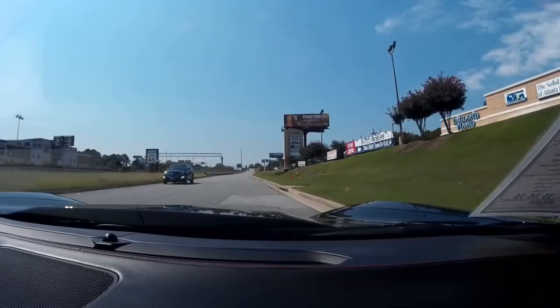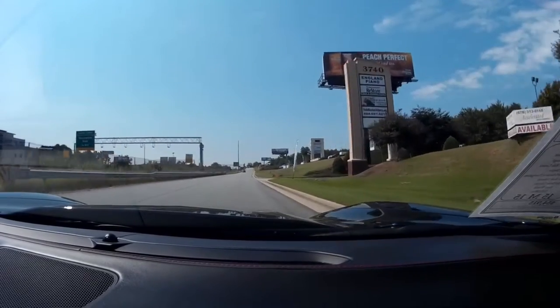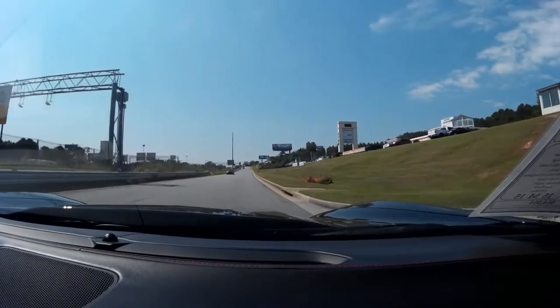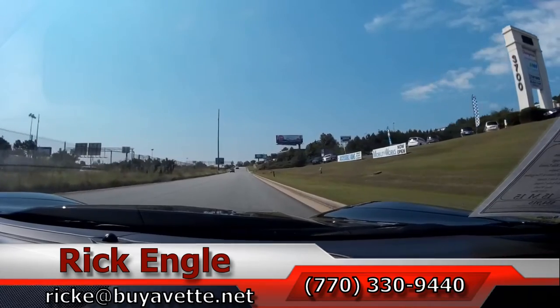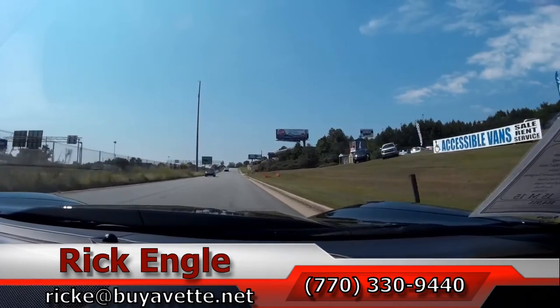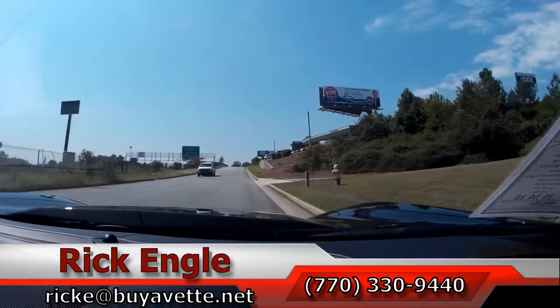If you would like to test drive this car or any of our cars in inventory, please feel free to give me a call at 770-330-9440, or you can email me at rick-e@biovet.net.